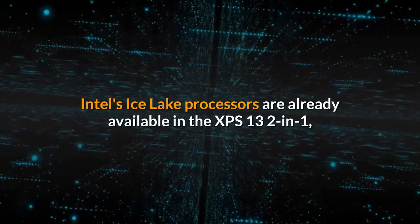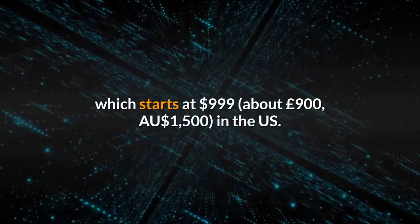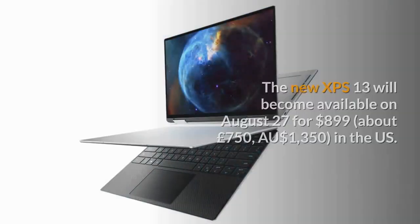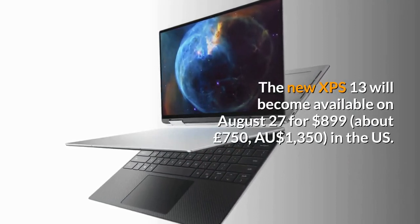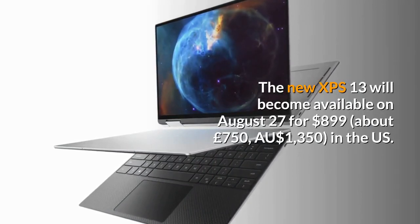Intel's Ice Lake processors are already available in the XPS 13 2-in-1, which starts at $999, about £900, in the US. The new XPS 13 will become available on August 27 for $899, about £750, in the US.